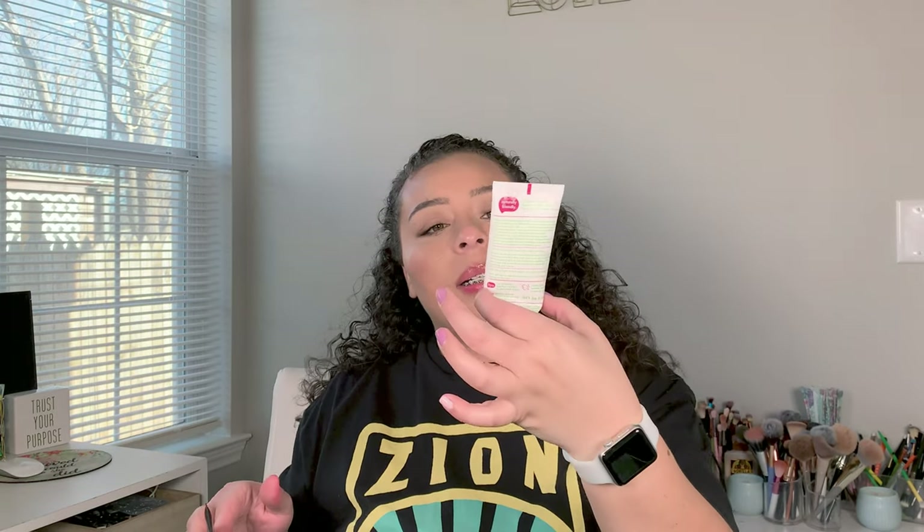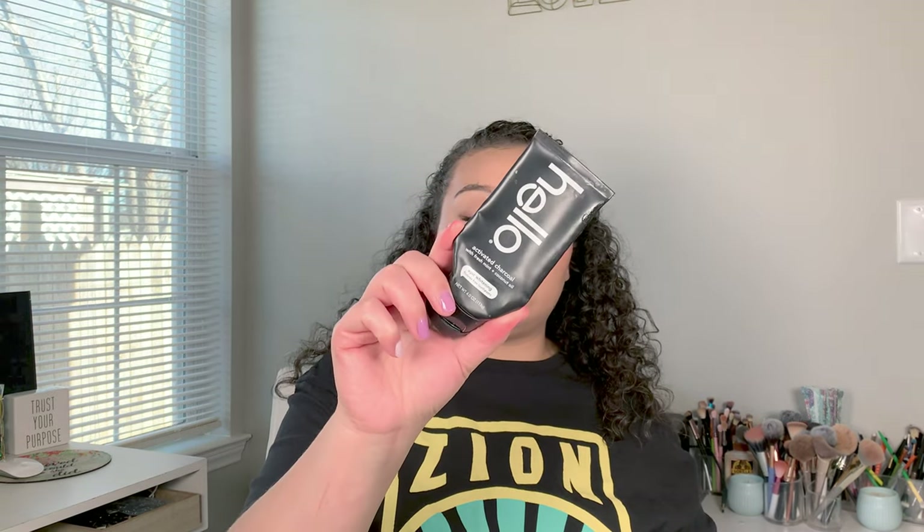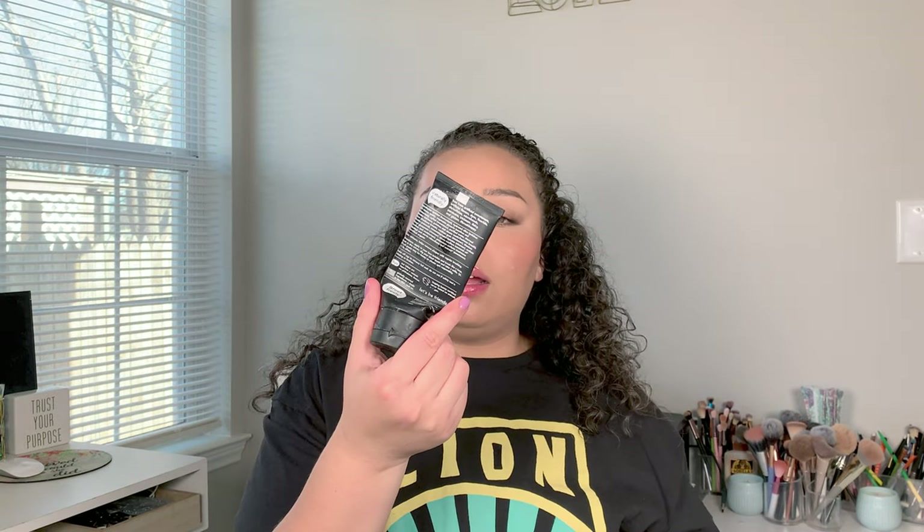Apparently we went through tons of toothpaste. My boys went through a Hello toothpaste — the natural watermelon flavor — and then Brian and I went through one of the Hello charcoal fluoride-free toothpaste in epic whitening.